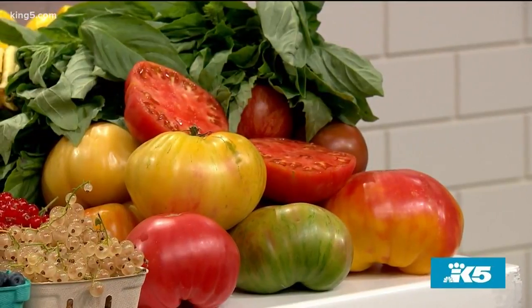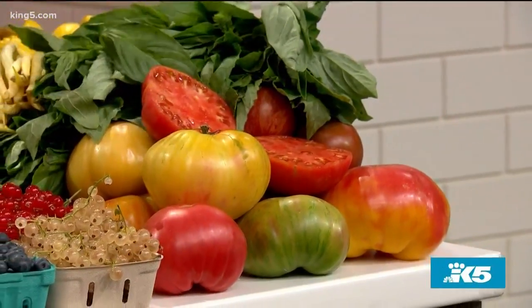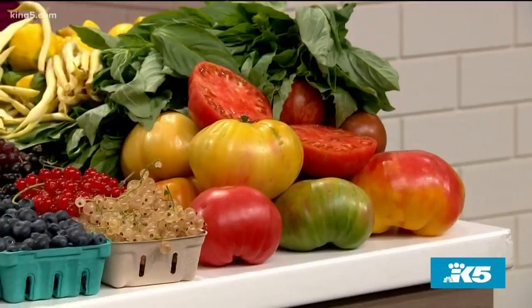I could smell this tomato from 10 feet away. Tomatoes are coming on right now — it's caprese salad season. Everyone's doing it every night almost. It's just a perfect time.